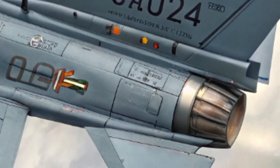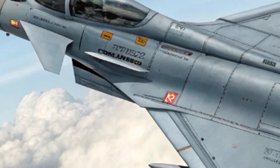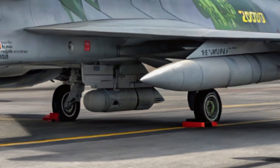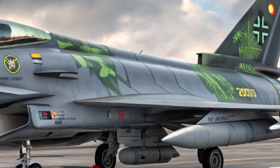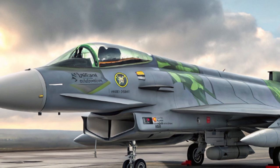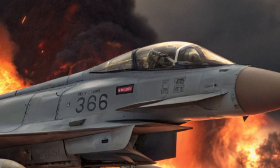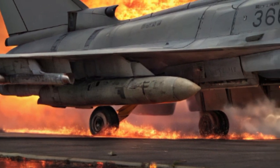On the safety side, Germany isn't cutting any corners. The jet includes advanced electronic warfare systems that automatically detect, jam, or misdirect enemy radars and missiles. The pilot is protected by upgraded ejection seats, reinforced canopies, and battlefield communication systems to stay synced with allied forces in real time. Cybersecurity features have also been added, ensuring no enemy can hack into the aircraft systems mid-air.